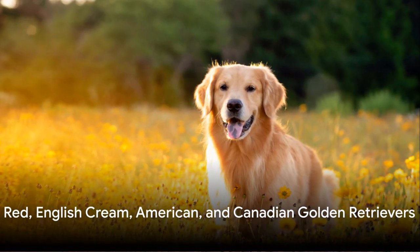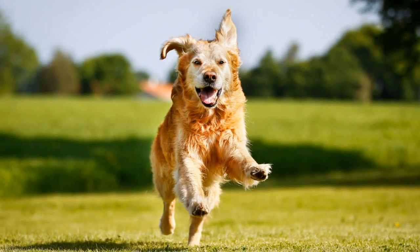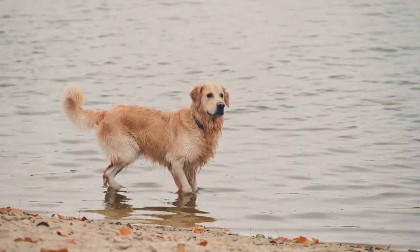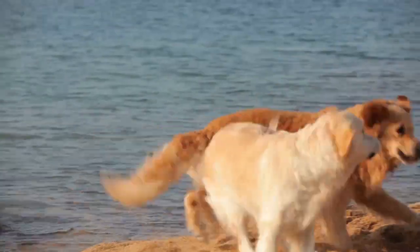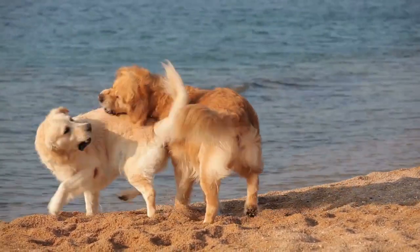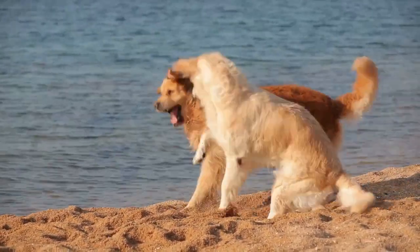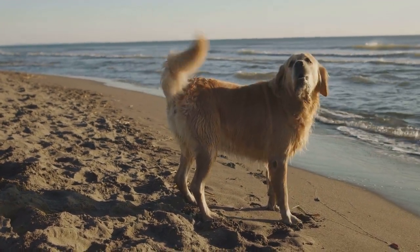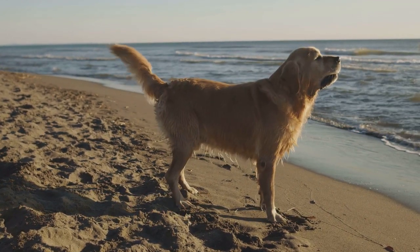From red to English cream, American, and Canadian golden retrievers, let's explore these fascinating breeds. Each one has its unique charm and characteristics. First, the red golden retrievers — known for their striking reddish-gold coats that set them apart in a crowd. They share a similar build with show-bred golden retrievers: robust, well-proportioned, and with that signature golden charm. Often bred for their color, they can have a variety of temperaments, though most red golden retrievers are known to be friendly, intelligent, and eager to please.